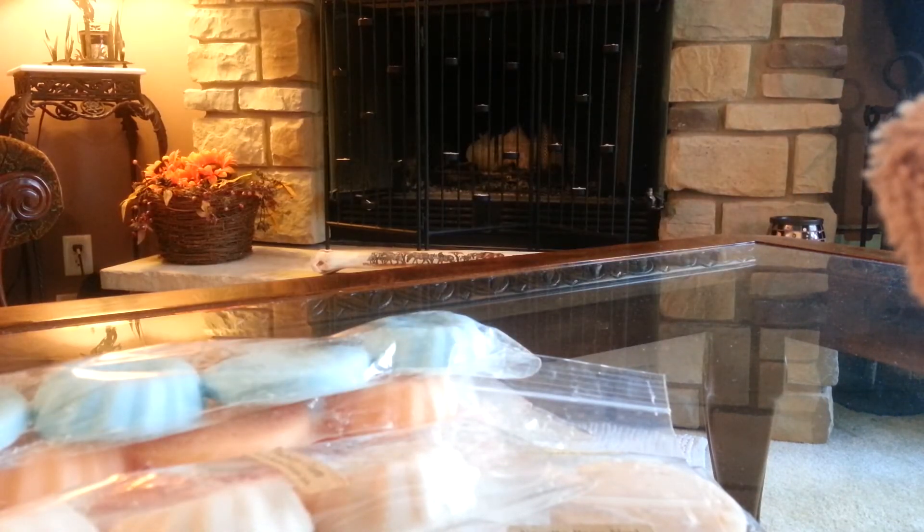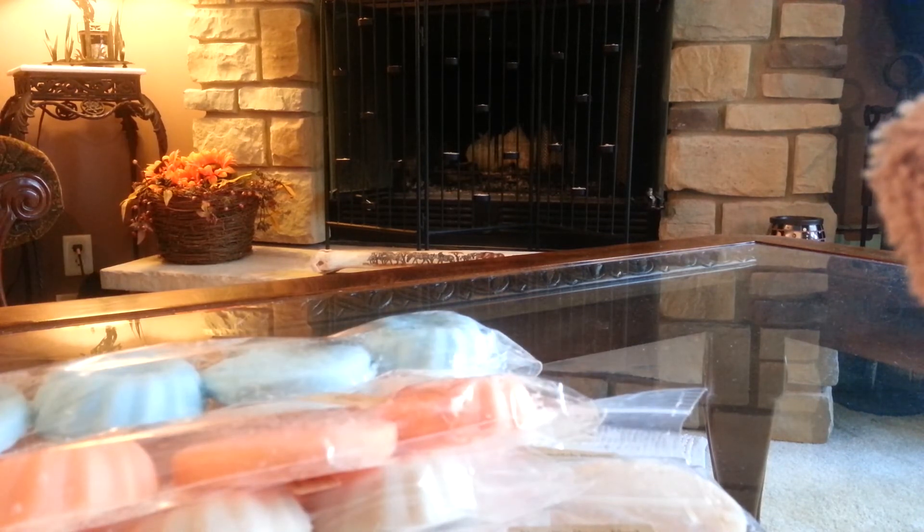Oh, and then we have another Skittles four-pack. I have to smell this one — yeah, that's really good, you guys. I really like their Skittles. It's probably my favorite — well, there's another one I really like too, but that's really good.